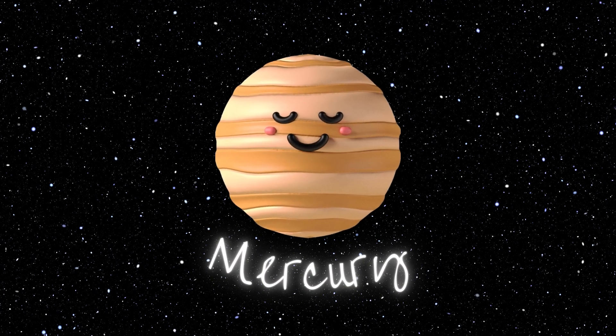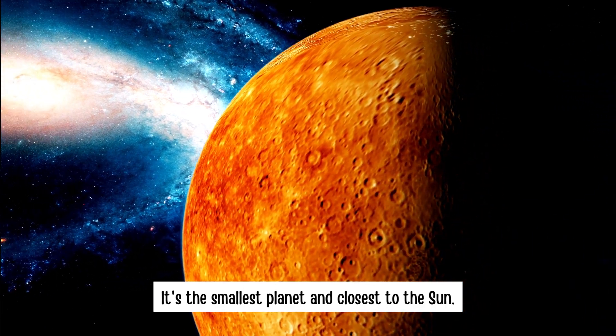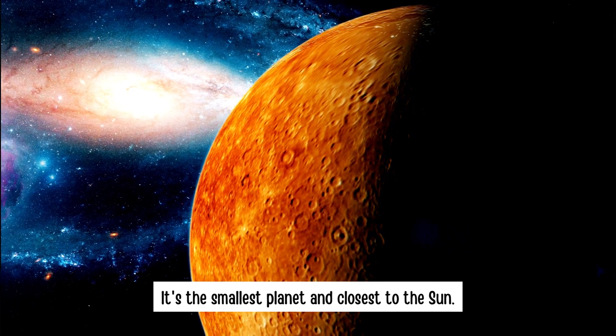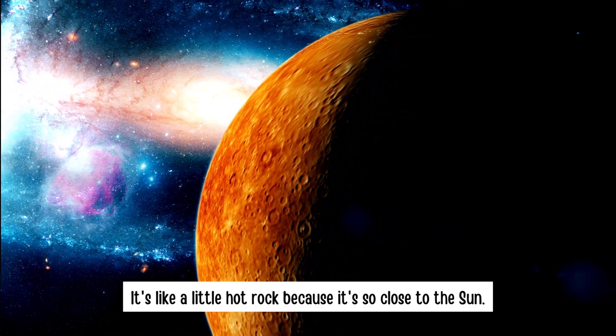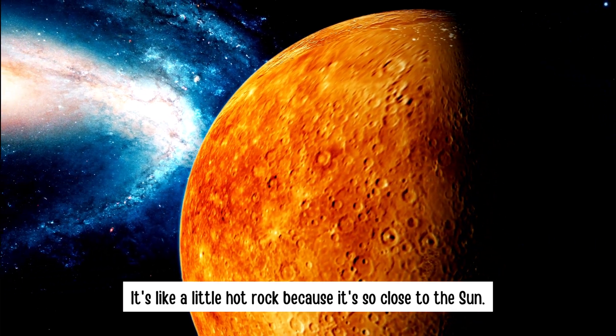Mercury. It's the smallest planet and closest to the sun. It's like a little hot rock because it's so close to the sun.